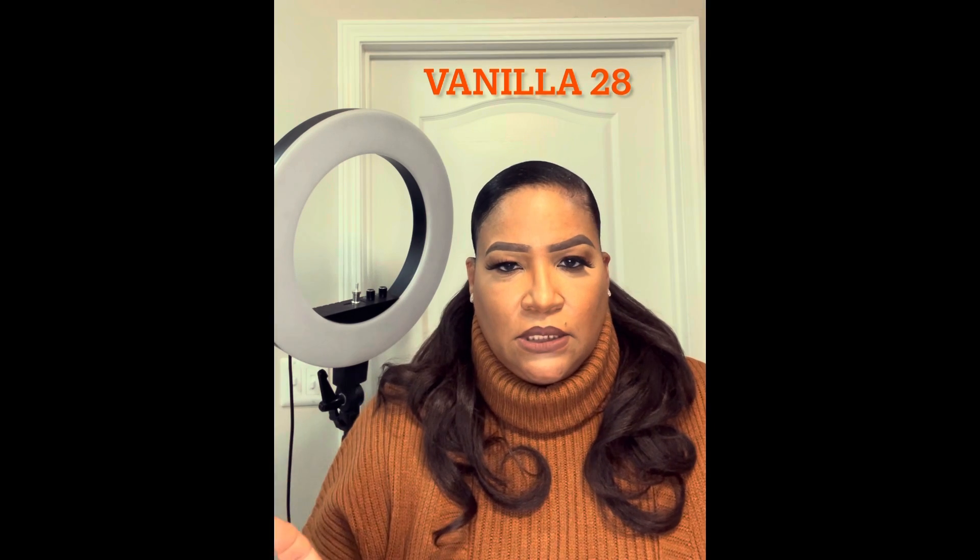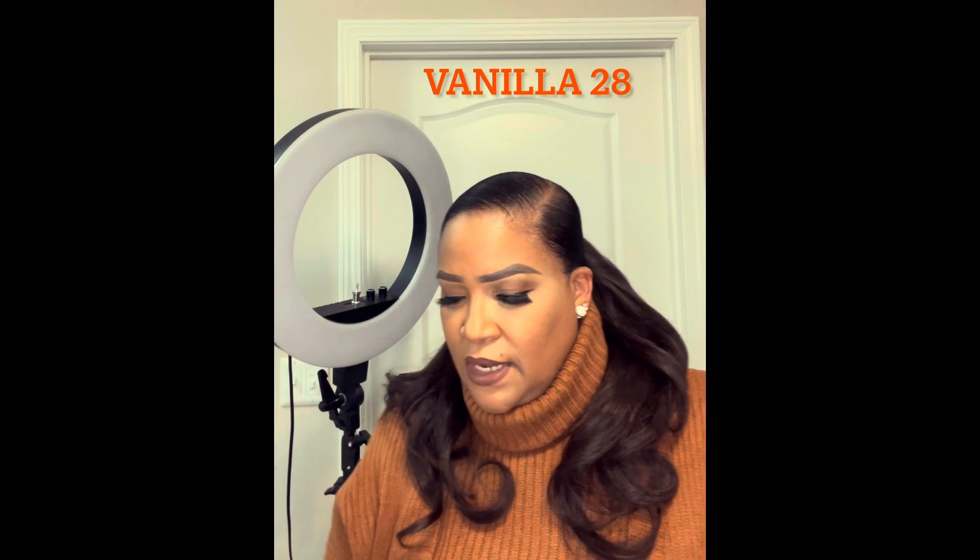Okay, the next one we're going to do is the Vanilla 28. This is actually the 100 ml bottle, and the 100 ml does go for $118. Now, if you love vanilla fragrances, this is the one for you. It is full of brown sugar and caramel, and it's just so woody and musky.